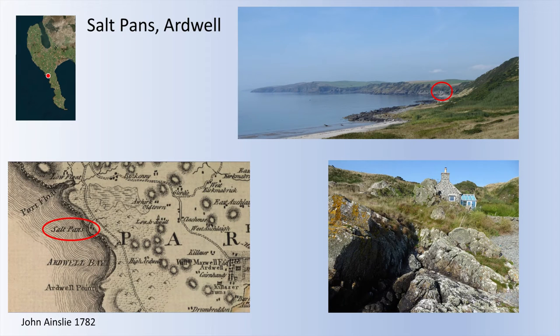The same is true for the next site, Salt Pans Bay at Ardwell. Again shown on John Ainsley's map of 1782 — the salt pans. The Ordnance Survey records talk about two salt pans here, derelict in the 1840s. Again, this cottage we can see has been built on the site of the salt pans, but there is this rather intriguing channel running from the foreshore towards the modern cottage, which I'd like to think is possibly a watercourse from the foreshore to the salt pans.